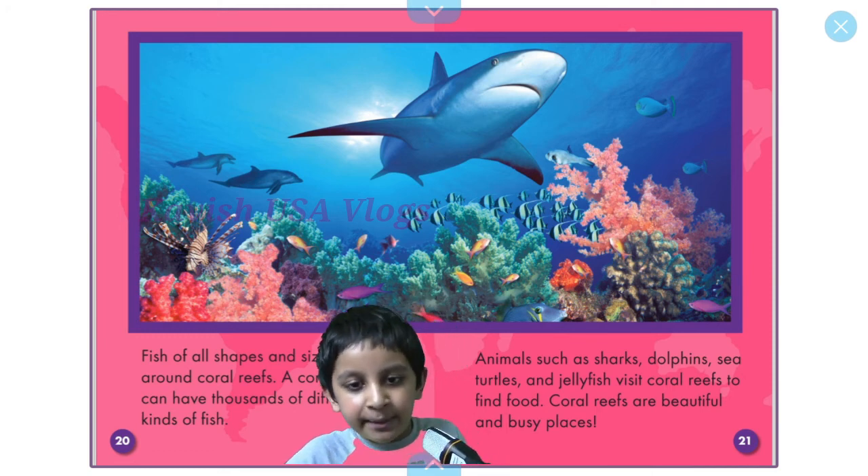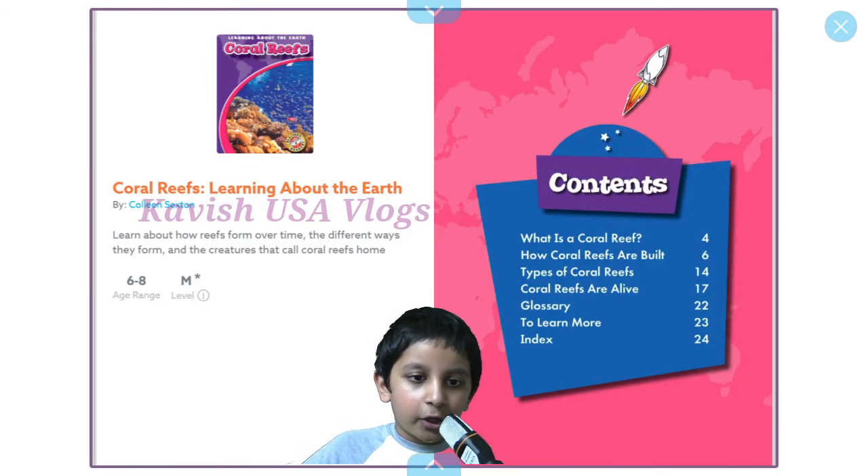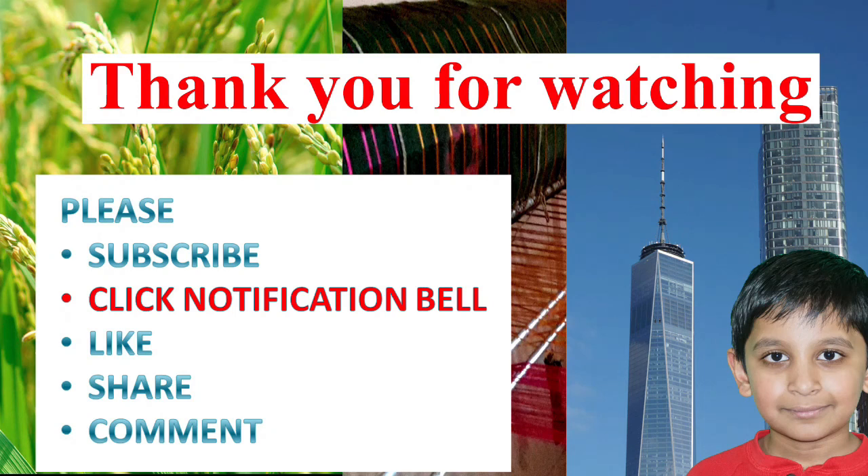Yeah, coral reefs are basically hotels! I hope you enjoyed this book and I hope to see you in my next video. Thank you for watching. If you liked this video, please subscribe to our channel and give a thumbs up. I will see you in our next video. Bye!